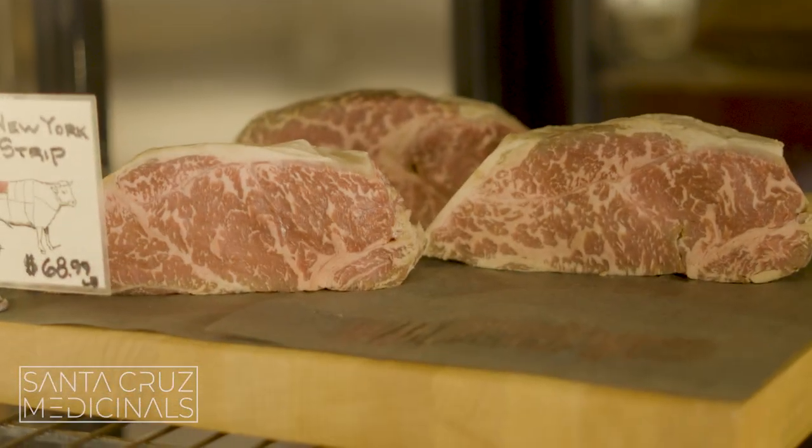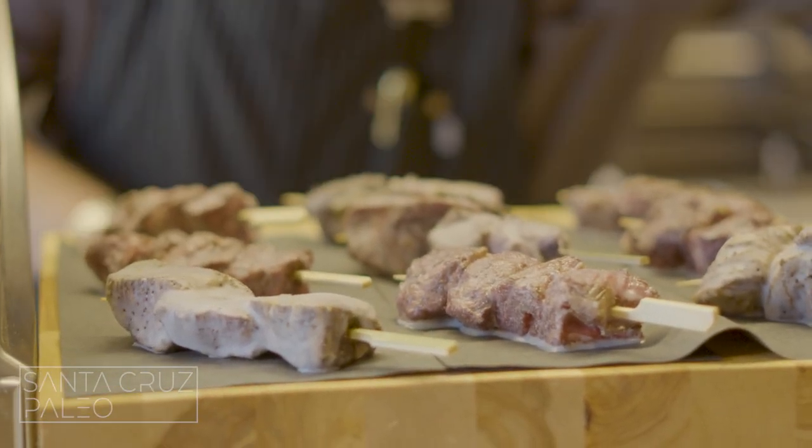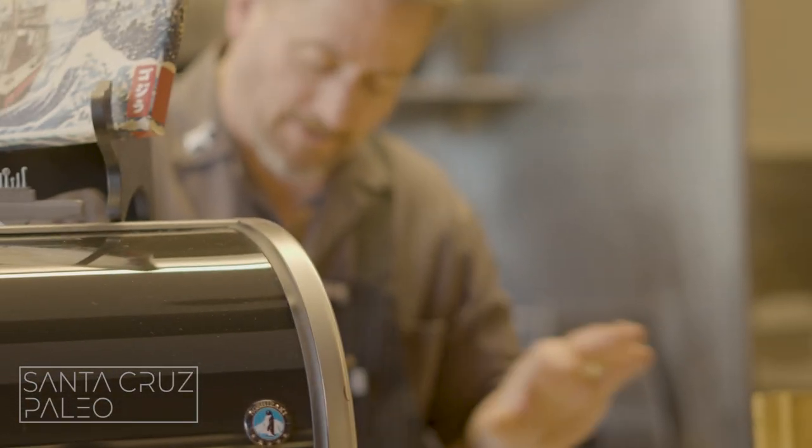Beautiful steaks. Those are filet mignon little skewers, dipped in rendered wagyu beef fat and steak seasoning. I think they're gonna be delicious — we'll find out. Let's season it up. What do you like to season it with? Just Himalayan sea salt and cracked pepper. Love that.